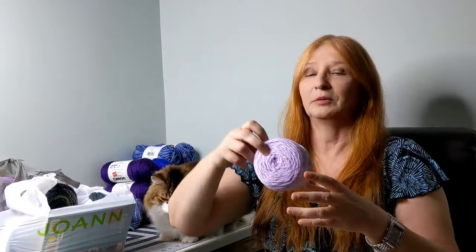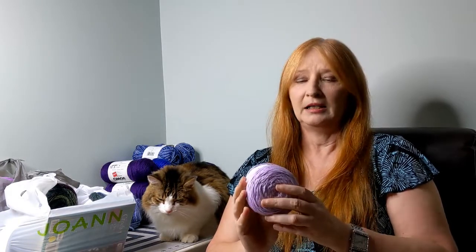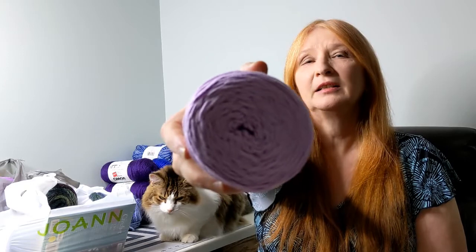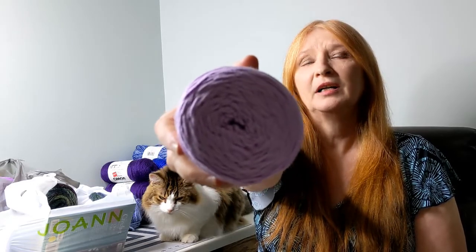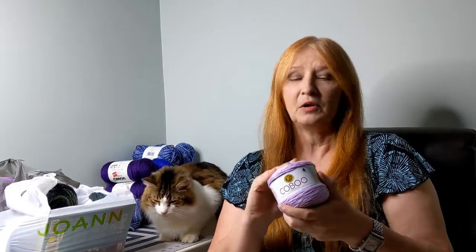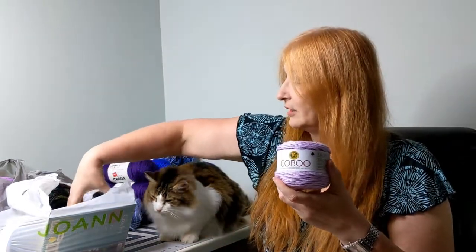The first thing I picked up was Caboo. I don't know how everybody pronounces it — I say Caboo, I've heard people say Co-boo. Look at that color. It might look a little pink on camera, but the color is lilac — very, very pretty. You guys know I really like the Caboo; it's super soft. I think it's going to look good as a top. This is a size 3, 232 yards, 50-50 cotton rayon, and I got four of these.